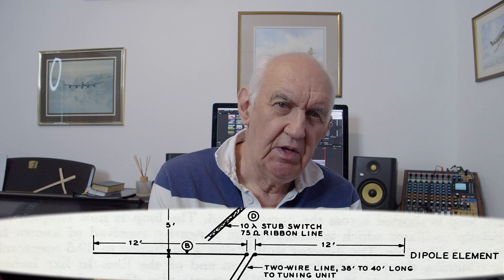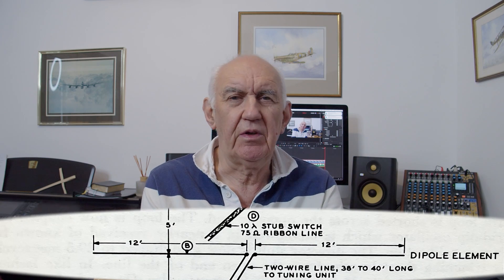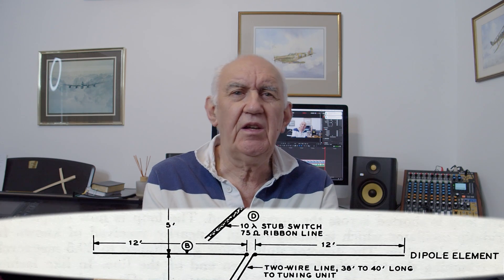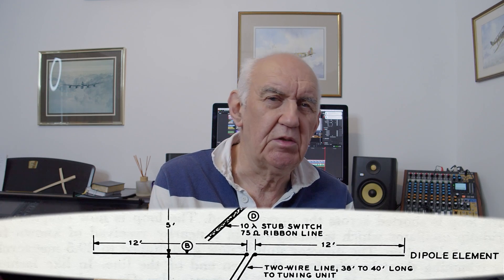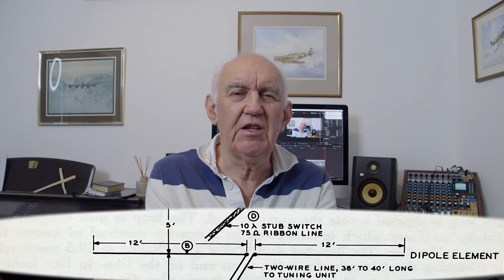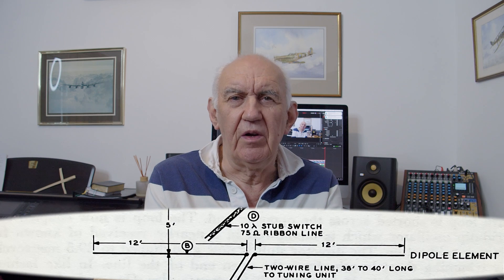I'm going to take you through the design of this antenna because it may give you ideas you can incorporate in your own mini beam for your back garden. Let's first take a look at the driven element. The driven element is effectively a doublet, and one advantage of a doublet is that it covers a wide range of frequencies. The driven element is basically a half wave on the 15 meter or 21 megahertz band, and because it's a doublet fed with 450 ohm ladder line it can accept power over quite a wide frequency range.